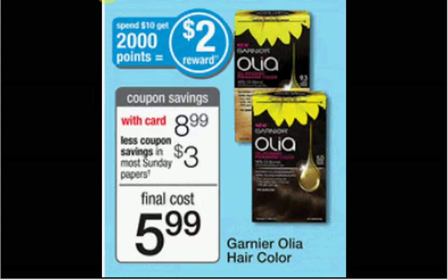The Garnier Olia Hair Color is $8.99. If you buy two of them, you'll get 2,000 points back — that's $2. There's a $3 off coupon in your Red Plum of March 2nd or your Red Plum of April 6th. You'll pay $12 out of pocket, get $2 back in points — so it's like getting it for $5 each.